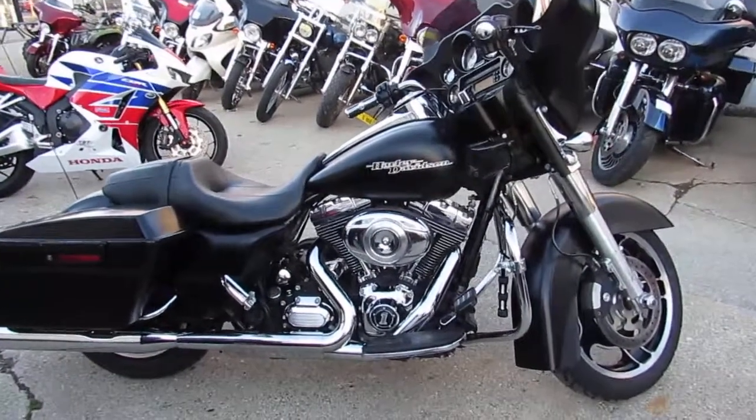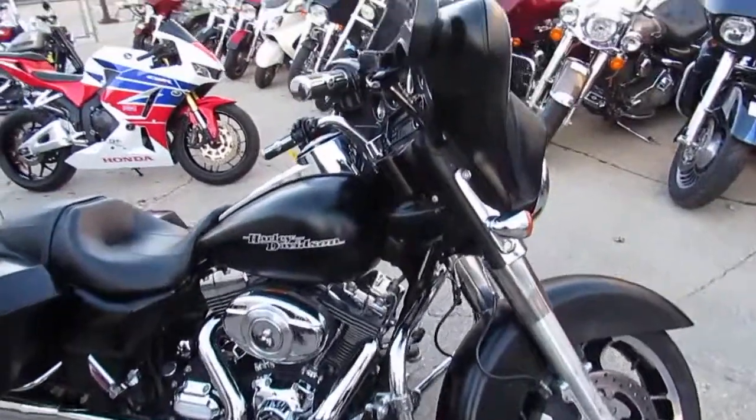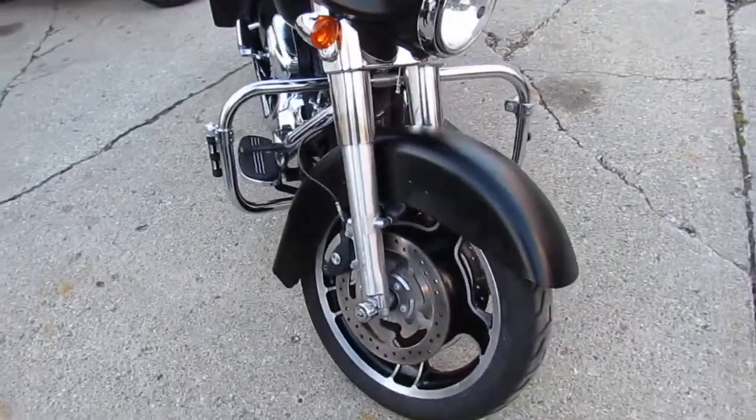Hey guys, it's Andrew and Aaron at Approval Powersports. We're out here doing some videos on the used Harleys. Over 75 used Street Glides in the showroom for sale and we're adding more every day. Used Harley Davidson Headquarters.